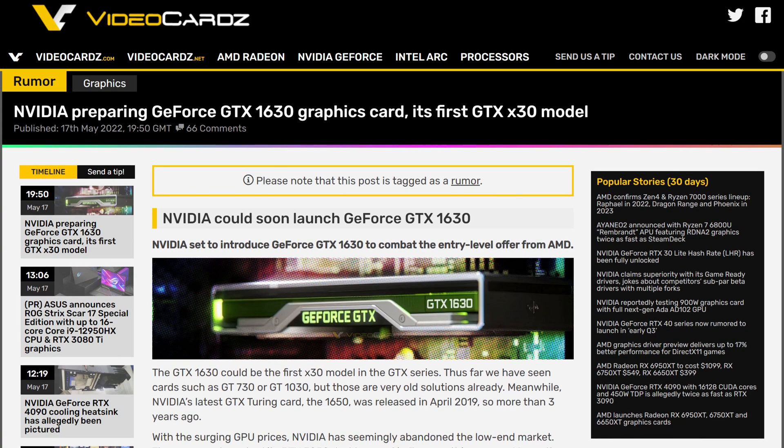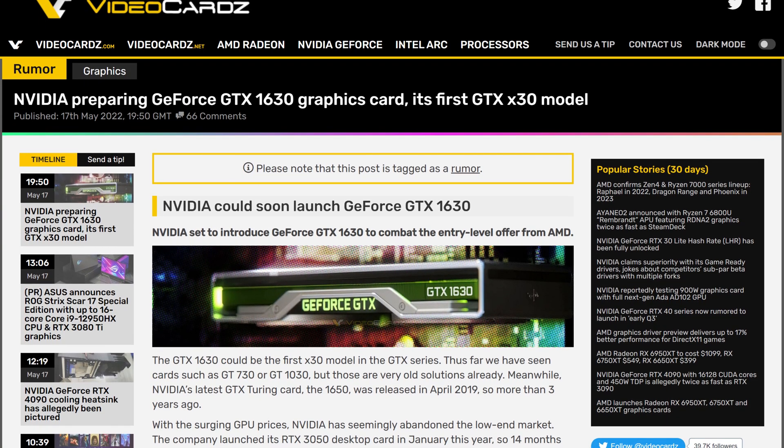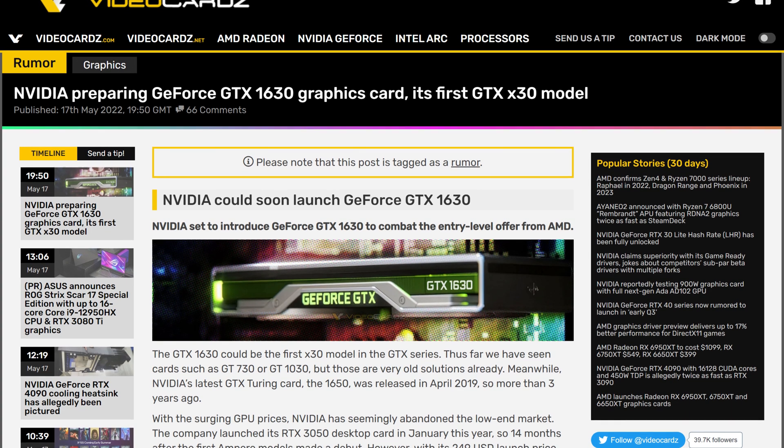So what does NVIDIA decide to do? Well, allegedly, according to videocards.com, they decide to re-release an older GPU, but cut down. It's called the GTX 1630. Take this with a grain of salt, obviously, but videocards.com says that NVIDIA is planning to release that GPU to replace the 1050 Ti.